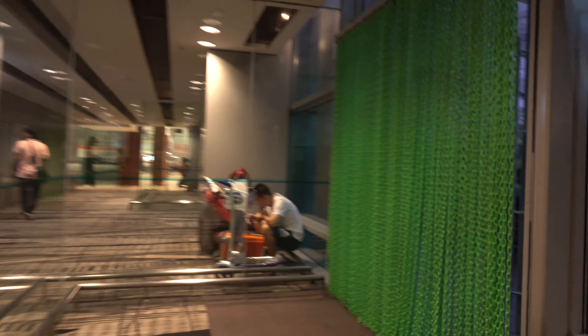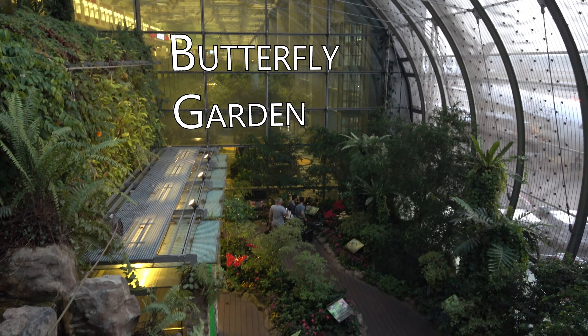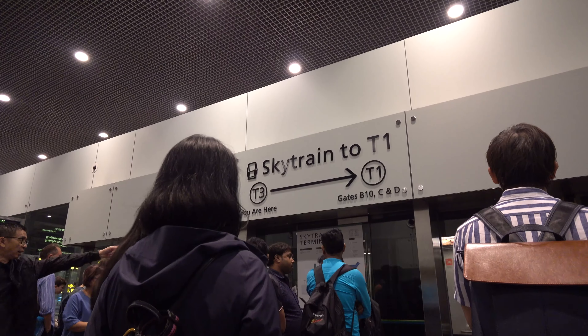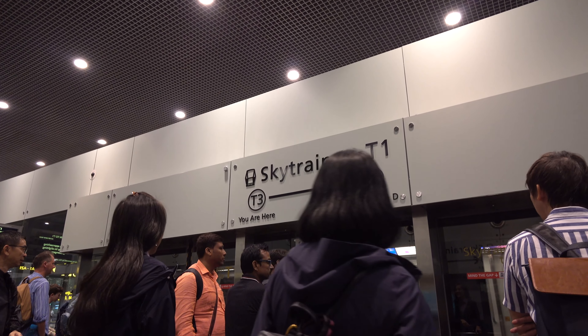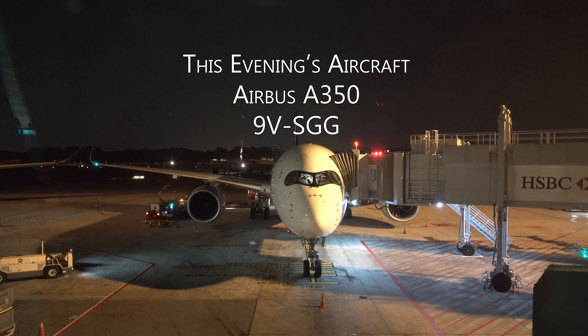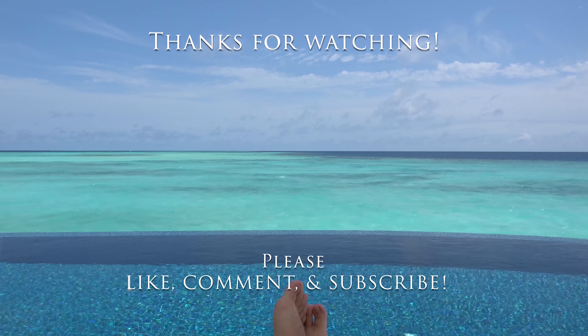The Ambassador Transit Lounge is next to the Butterfly Garden and the movie theater in Changi. Next up is my flight to Los Angeles, SQ38. Make sure you like, comment, and subscribe. Hit that reminder bell and you'll be notified when that trip report is posted. Thanks and happy travels.